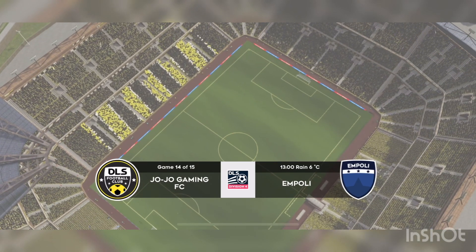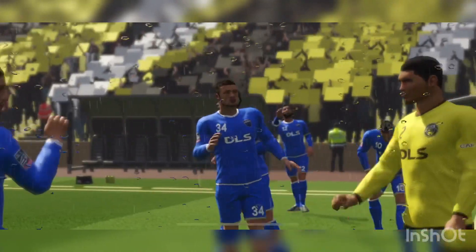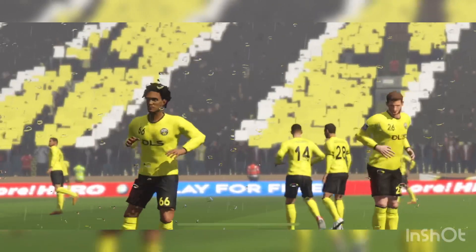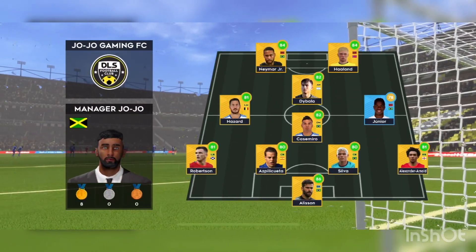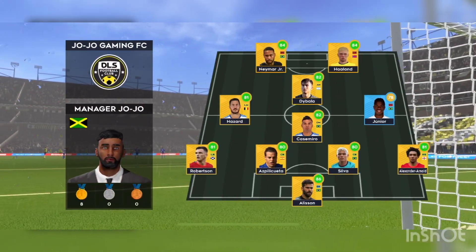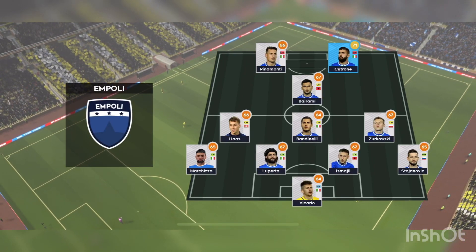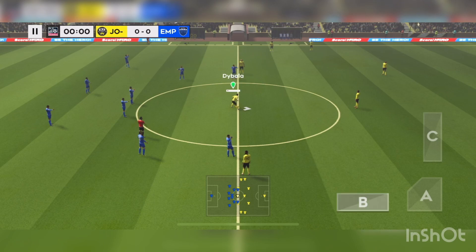It's a real six-pointer today. The fans eagerly awaiting kick-off now. A lot of talk before the match about how these two will line up. Let's see what the managers have gone with. The home team have been announced — an attacking formation, 4-3-1-2, using an attacking midfielder to support their strike partnership.